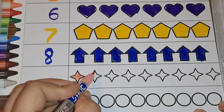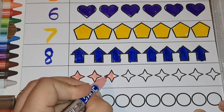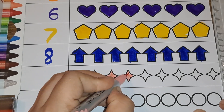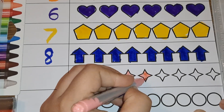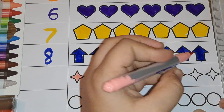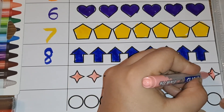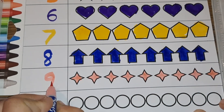Next we have small stars. Let's color them light pink. One, two, three, four, five, six, seven, eight, nine — number nine.